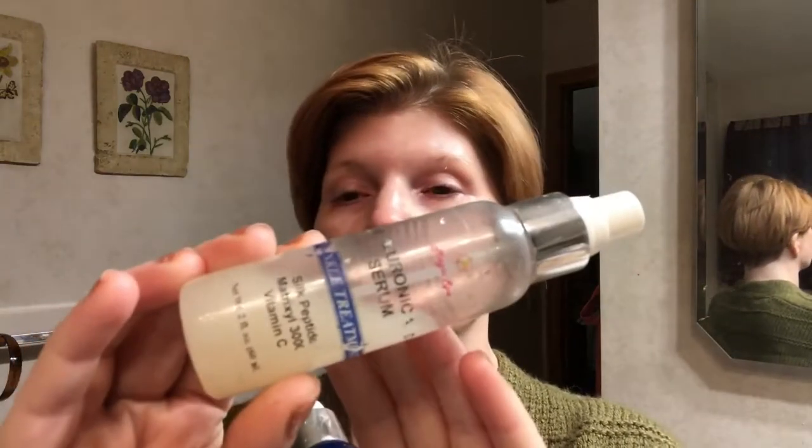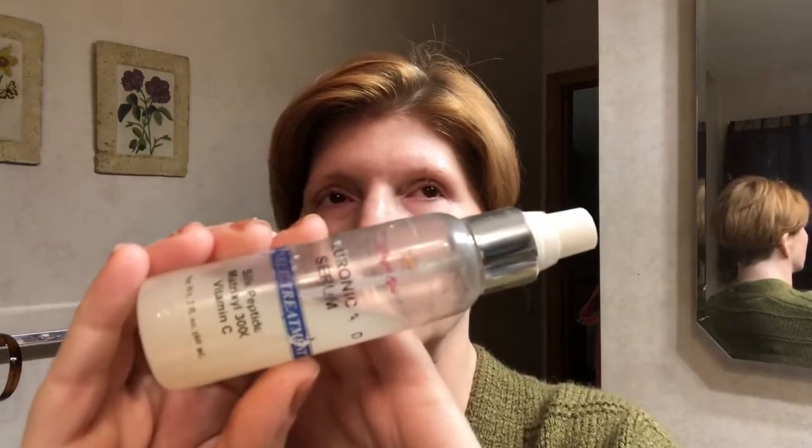Another thing I use is by Magic Spa — it's hyaluronic acid and I get them on eBay. This particular one has silk peptides, mitrexol 300, and vitamin C. The other one has CoQ10, mitrexol 300, and vitamin C. So this would typically be something I'd use before applying the LifeCell. I'm also going to be picking up the HHScience Skintight and vitamin C drops, which are amazing.